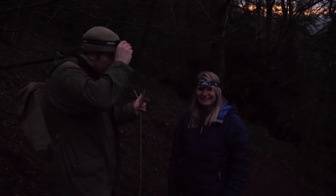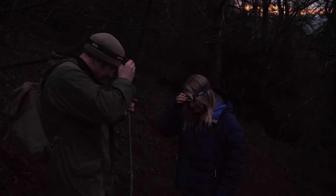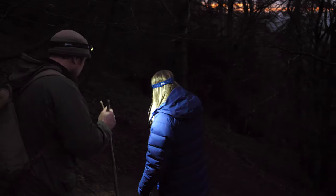Going down into the dark woods, so it's torches on I'm afraid, Lois. Okay, here we go. And then through the woods — don't slip.